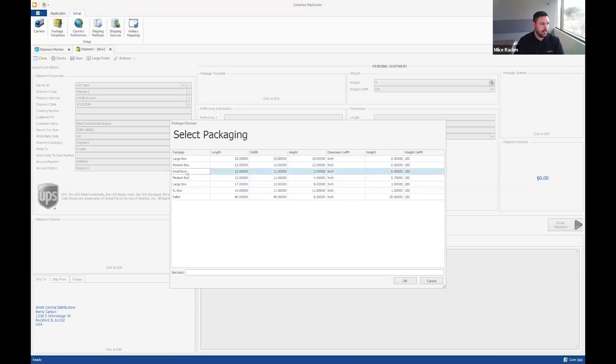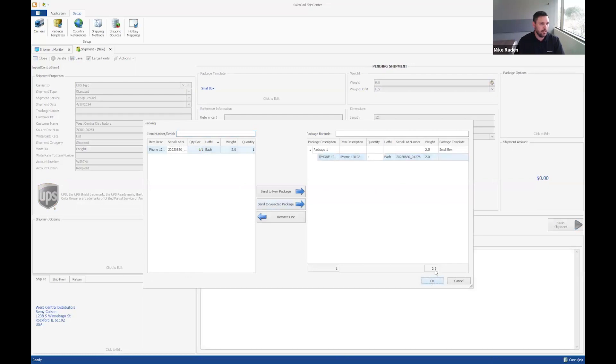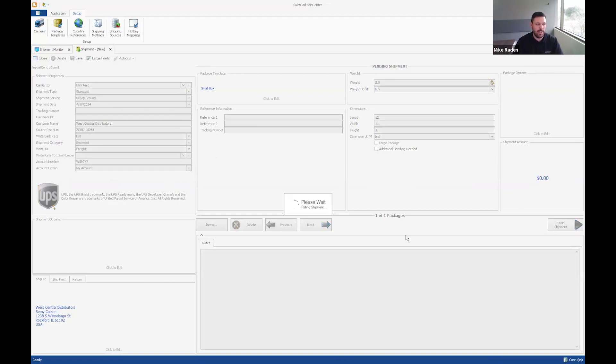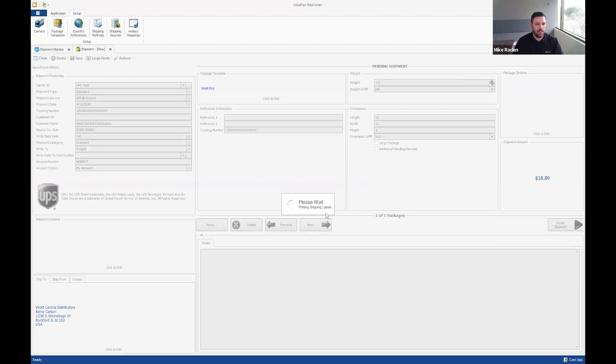In ShipCenter, I can see the account number and account option that mapped over from the customer's stored UDFs. I'll add a box to pack this item. I'll change this back to my account since this isn't a real customer account — but this works for a live account if you have carrier agreements set up. I'll rate the shipment, and I get a message that I don't have negotiated rates on my demo account. Now I'll hit Finish Shipment, which will automatically forward through my workflow.